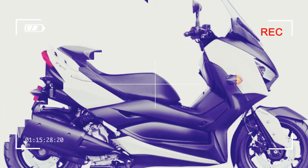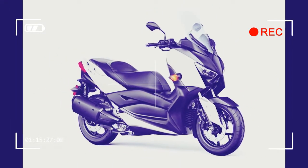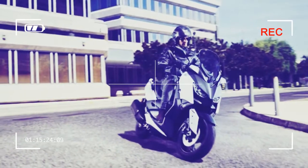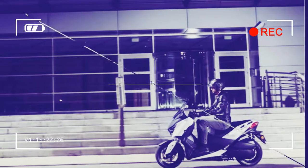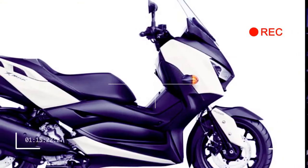Transmission: automatic CVT. Final drive: AF belt. Chassis suspension — Front: 33mm telescopic fork, 4.3 inches of travel. Suspension — Rear: dual shocks, 3.1 inches of travel. Brakes — Front: hydraulic disc.